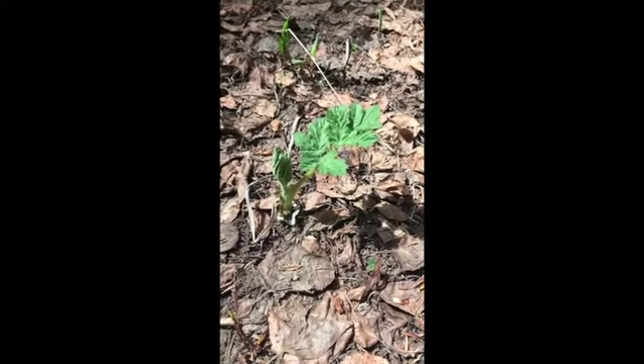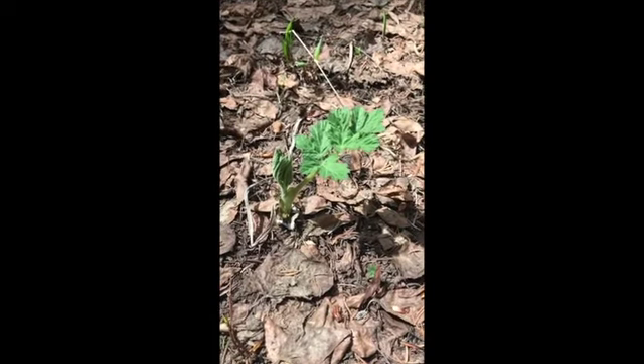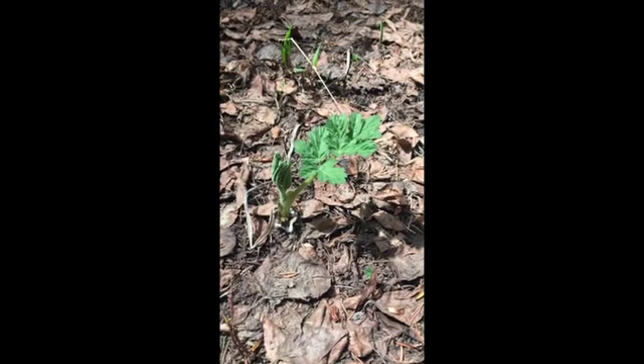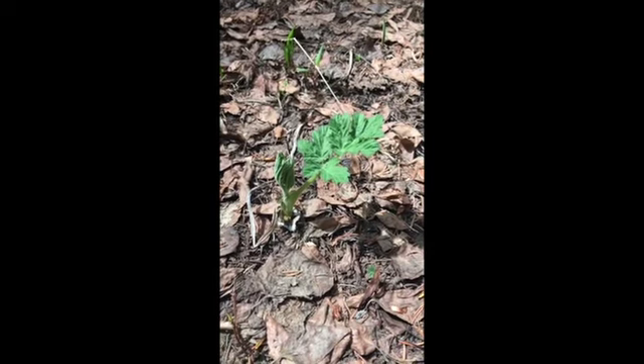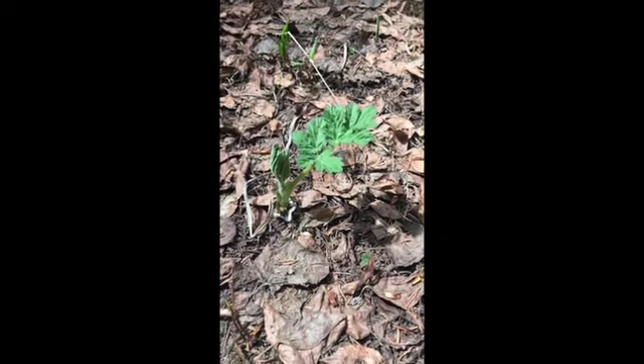Here is a little baby cow parsnip just coming up for the spring. This is in the Apiaceae family — a lot of Apiaceae members here in the San Juans. This one will be big and beautiful with leaves as big as my head once it's finally mature.